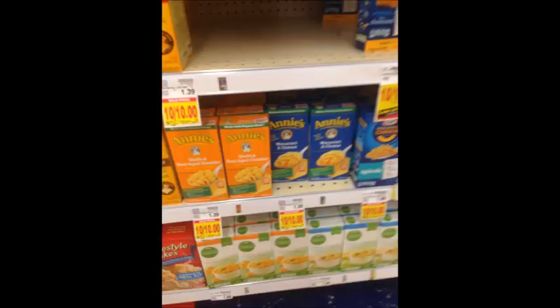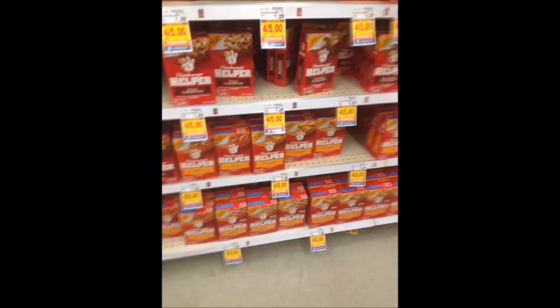Annie's mac and cheese is ten for $10. Buy two and use two of the 50-cent off one printable coupons linked in the description box below — you'll pay $1 and get 50 cents back on Savings Star, making your final price $0.25 a box or $0.50 for two. Hamburger Helper is four for $5; use the $1 off four Kroger digital coupon, you'll pay $4, then get $1 back on Savings Star making your final price four for $3 or $0.75 per box.